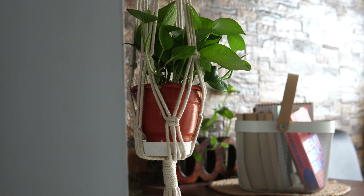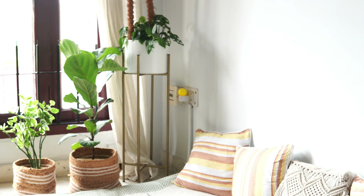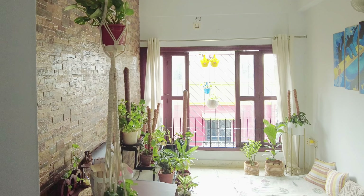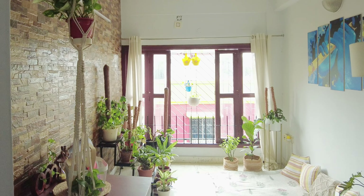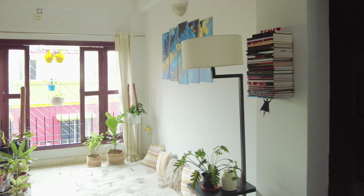This particular space of the living room is my most favorite in the entire house. With this big French window, all these plants, and the beautiful sunlight that it gets in the afternoon, it is my zen corner. It is where I spend a lot of me time.